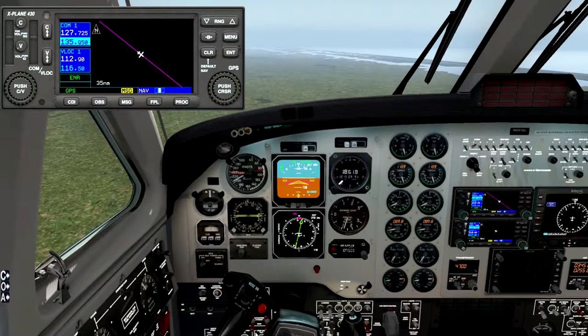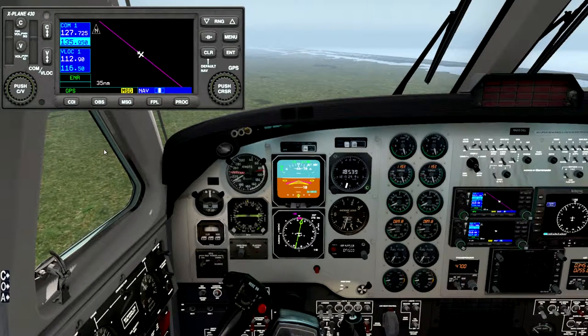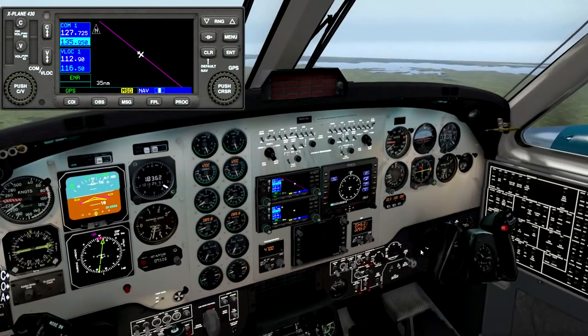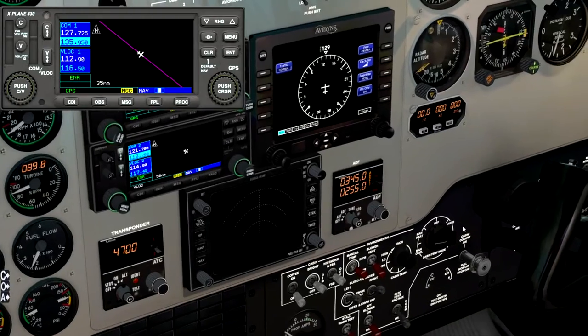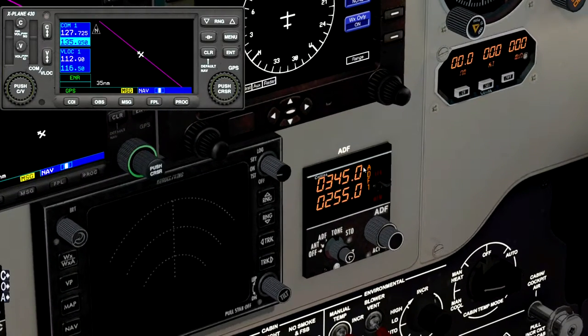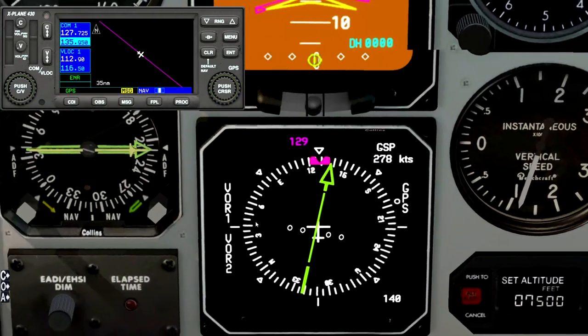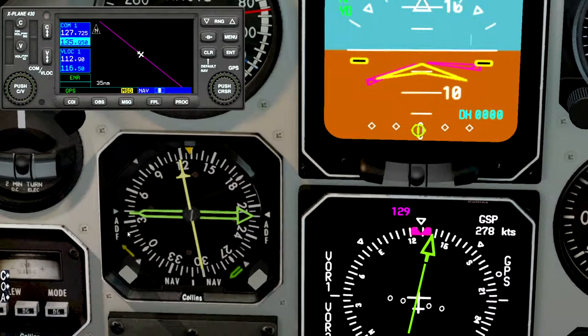Let's get back in the plane and start dialing. For the non-directional beacon we want to use the ADF - the automatic direction finder - and we want to dial in 306. So let's go down to 300 and add the small digit 6, so that's 306. The instrument will then point to the NDB, and if we set it to ADF, it's now pointing towards the NDB AN on 306.